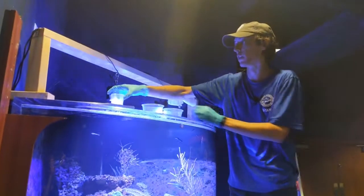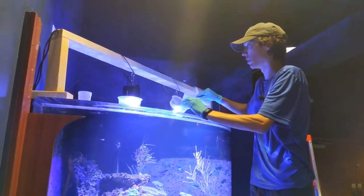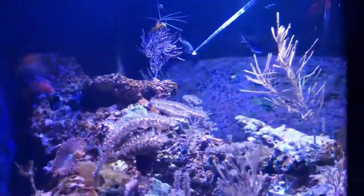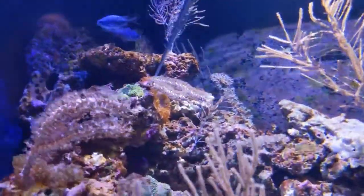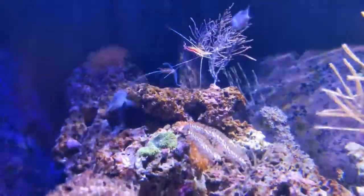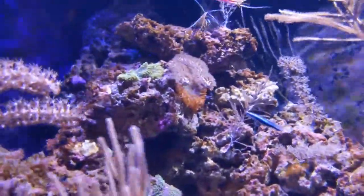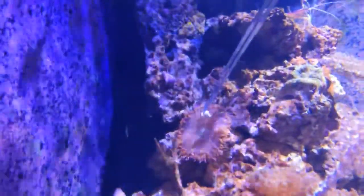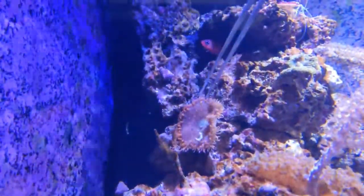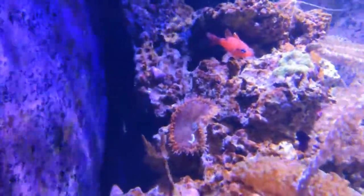We are going to be feeding our rock anemones today. They are getting fed krill. We're going to target feed them — take that krill and put it right there in the mouth of the rock anemone. We have two of them here in our Gorgonian exhibit. They'll close up and use those sticky tentacles to help trap the food and bring it to their mouth.